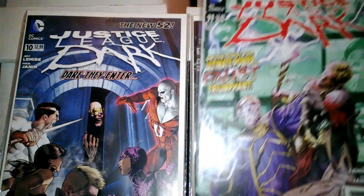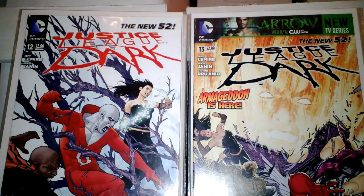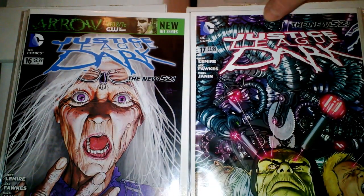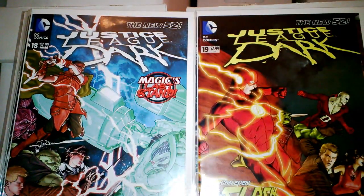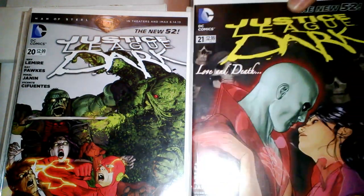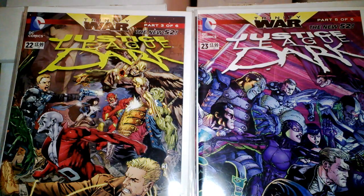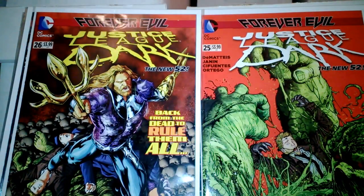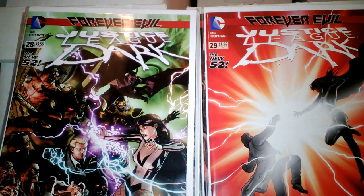There's 10. There's 11. Really excited, guys, to get this set. 12, 13, 14, 15, 16, 17, 18, 19, 20, 21, 22, 23, 24, 25, 26, 27, 28, 29, and 30.